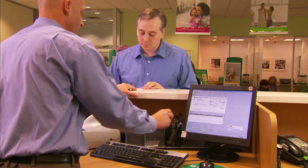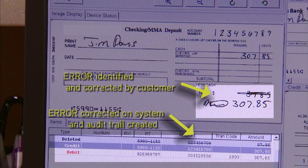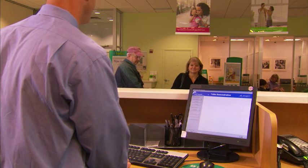The deposit slip is corrected and initialed by the customer. The correction is then entered into the system, creating an audit trail for the transaction. Having identified and corrected the error at the time of transaction, the customer is delighted with the outstanding service the teller has provided. At the conclusion of the transaction, many customer and bank benefits were realized.